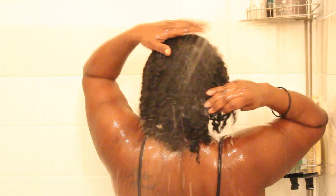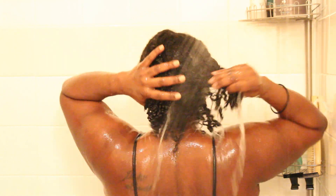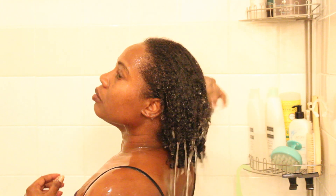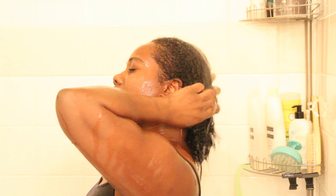I'm starting off on pre-pooed hair. The benefits of pre-pooing is that it reduces and removes shed hair and it also provides a moisturized base so that the shampoo is less stripping. Here I'm just rinsing my hair really thoroughly, making sure I get all the pre-poo out. I just used some olive oil and the Tresemme conditioner to pre-poo.